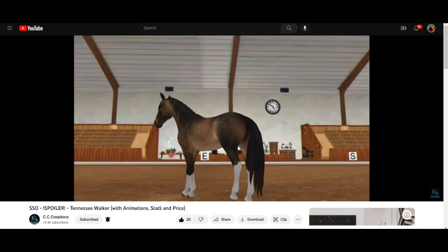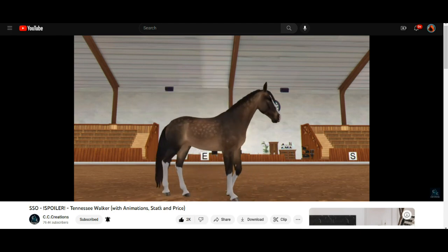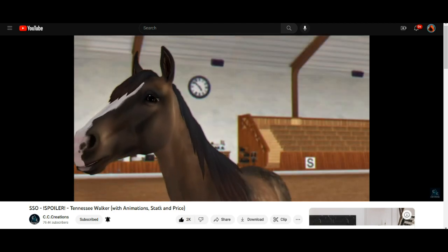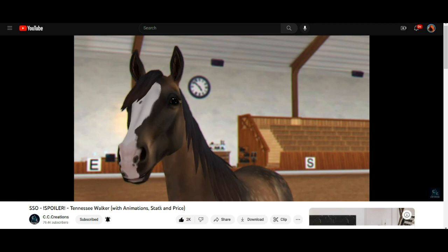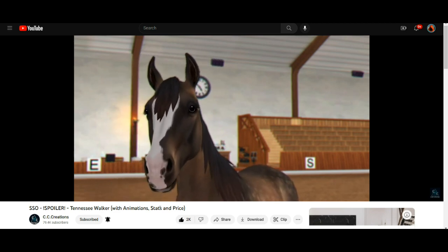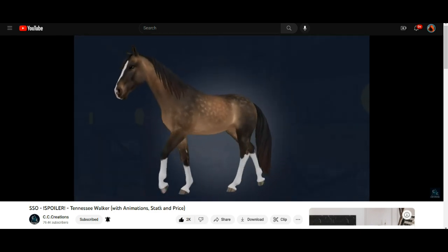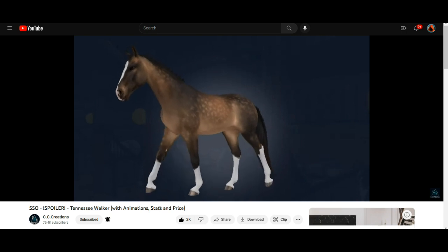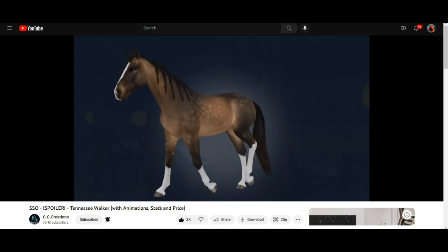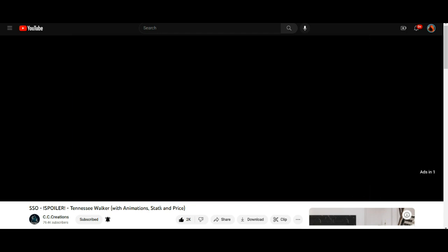This one I am getting. I believe this horse is called a sooty buckskin — I could be wrong, but he is stunning. The eyes, the facial structure, the bone structure — I love this horse. Everything about this breed is looking amazing. You know what? The walk kind of looks like the Paso Fino walk, but less stiff than the Paso Fino.